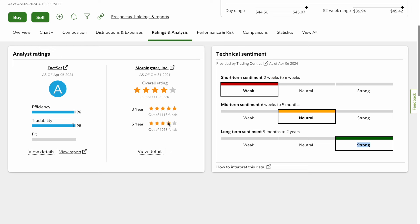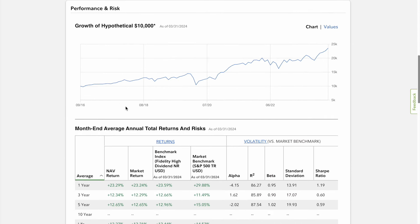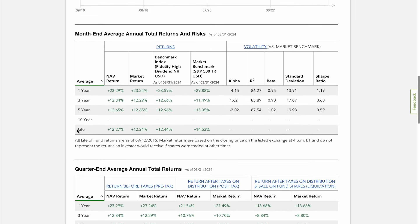Long-term sentiment is strong. It has four stars out of five, rated out of 1,058 funds. Looking at performance and risk, if you were to invest a hypothetical $10,000 as of 2016, you will have 2.5 times your money right now — you doubled your money easily over the last eight years. The fund has made basically 12 percent return every single year on average, and the last year it made 23 percent — a monster year. That's partly because Microsoft, Apple, and Nvidia — two out of three — had big years in 2024, so I like that you have a good mix of growth and dividend within this.